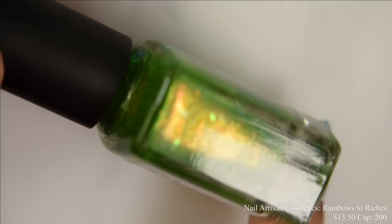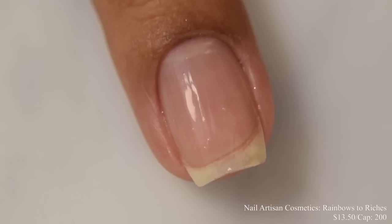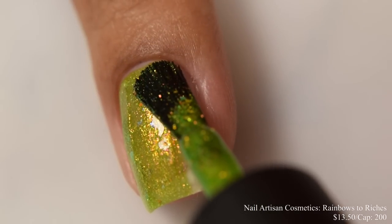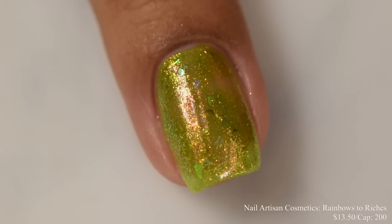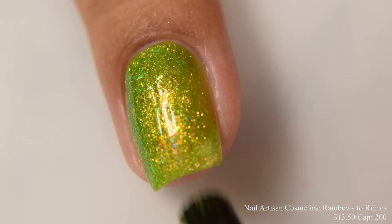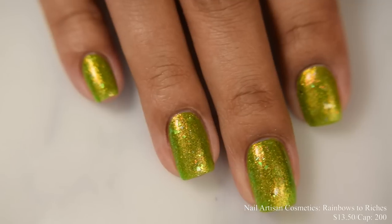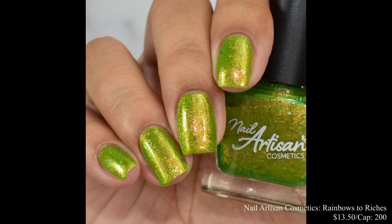Nail Artisan Cosmetics brings us Rainbows to Riches. This is a bright Irish green base with shifting gold to peach shimmer and a sprinkling of iridescent flakes. Inspired by the pot of gold at the end of a rainbow. Price is $13.50 and there's a cap of 200 bottles. This has a very jelly-like formula but is so satisfying, rich, and dense on application. I suggest between two and three coats depending on how you polish — it built up really well for me on the second coat. This is very glowy in person — the shimmer is quite strong, giving a very strong gold to peach appearance depending on lighting, and the iridescent flakes play up against that base color too. Quite vibrant in person. It dries down semi-flat, so any top coat will be fine — it has a touch of a metallic feel.